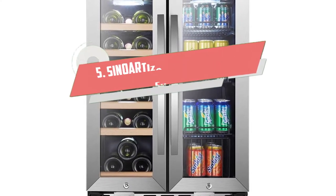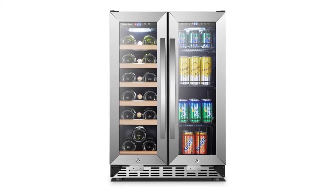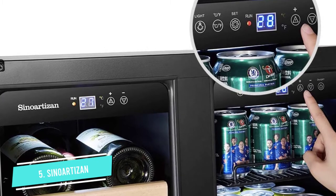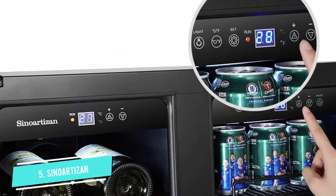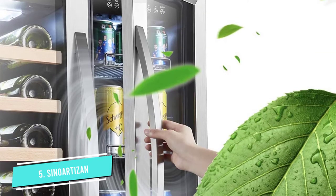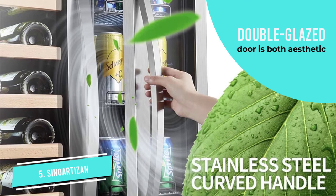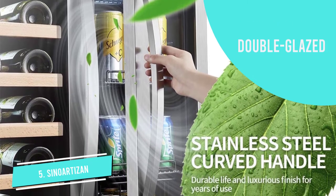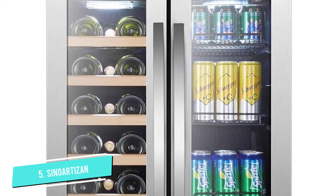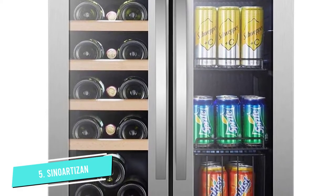Number five: the Sinoartisan under-counter cooler. This bar equipment is a beaut. Another thing we love about this unit is its versatility — it was built to cater to your household's needs. It has two compartments: the left for holding 18 bottles of wine and the right for carrying 55 cans. To ensure both sides cool optimally, the compartments have different temperatures.